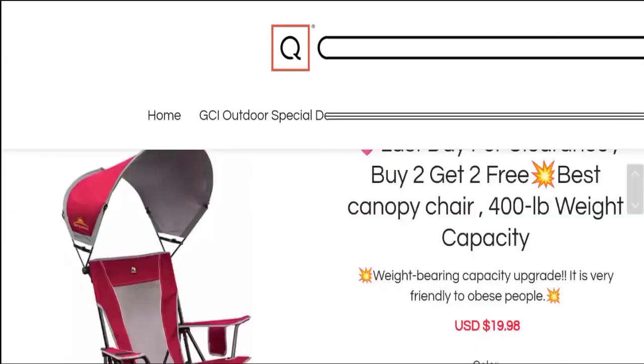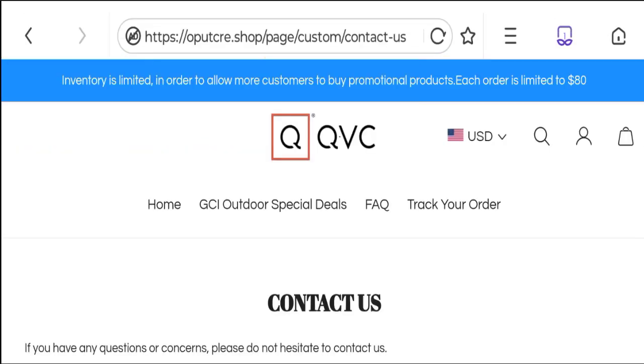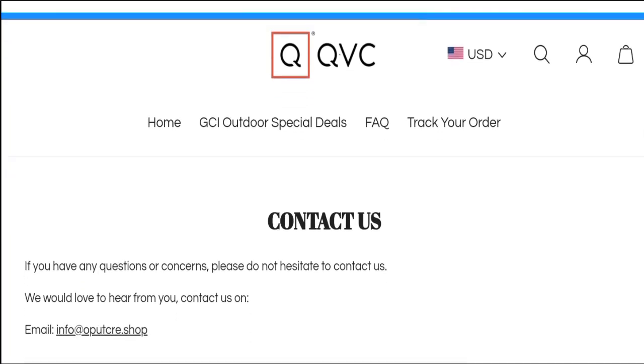Looking at the contact details, clicking on the contact us page reveals an email address that matches the domain name, which is a good sign.